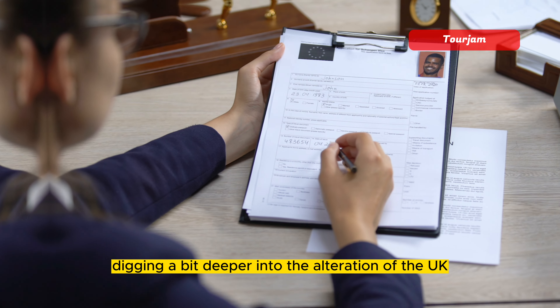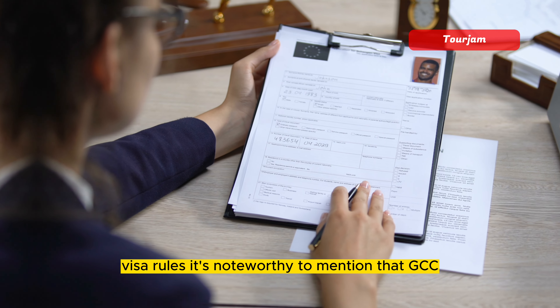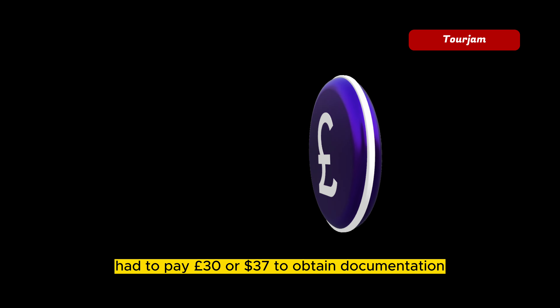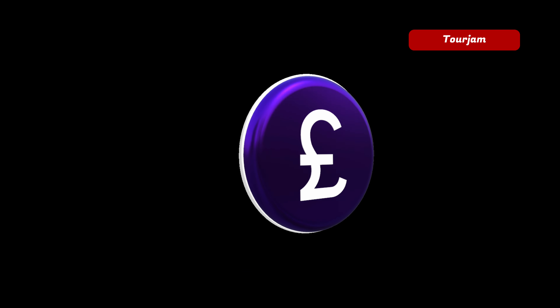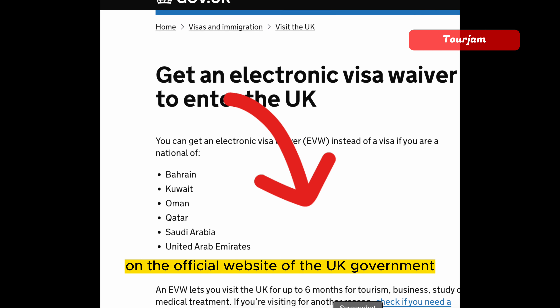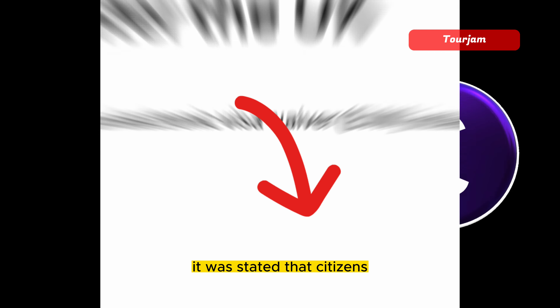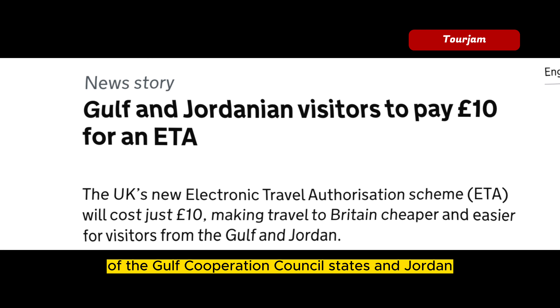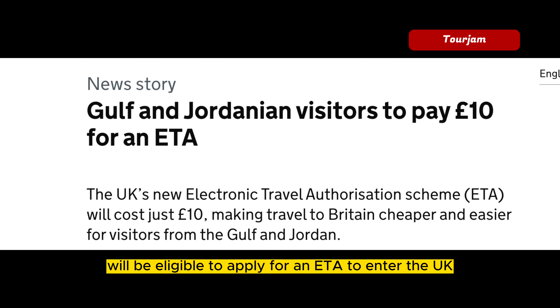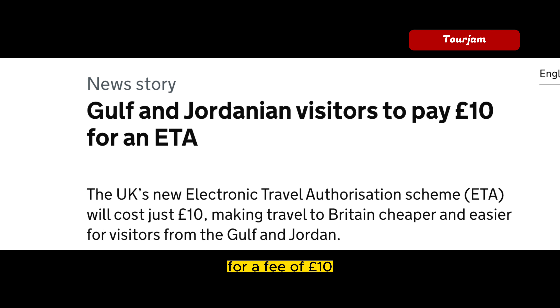Digging a bit deeper into the alteration of the UK visa rules, it's noteworthy to mention that GCC nationals previously had to pay £30 or $37 to obtain documentation for a UK visit. This change in the visa rules was announced on the official website of the UK government, stating that citizens of the Gulf Cooperation Council states and Jordan will be eligible to apply for an ETA to enter the UK for a fee of £10.